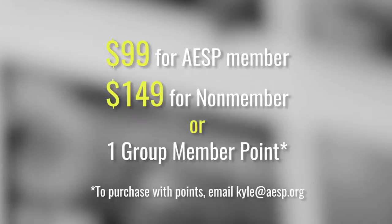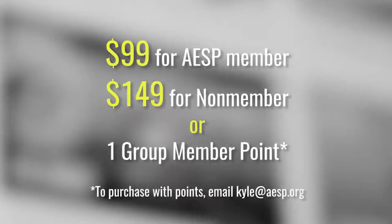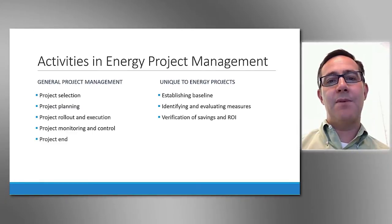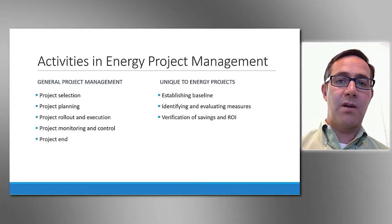Energy project management has certain activities that are unique to it compared to general project management. Specifically, you have to establish a baseline condition for your energy performance, identify and evaluate measures and optimize their energy savings, and then maintain an ongoing measurement and verification process along with an estimate of the return on investment.